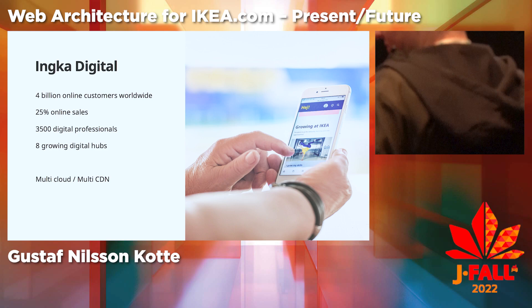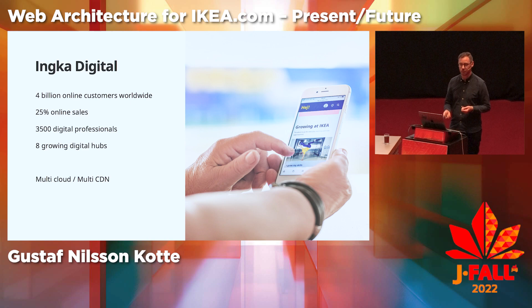We are 3,500 digital professionals in eight growing digital hubs, such as in southern Sweden, Amsterdam, Madrid, Philadelphia, Shanghai, and Bangalore, and we are a multi-CDN and multi-cloud organization.